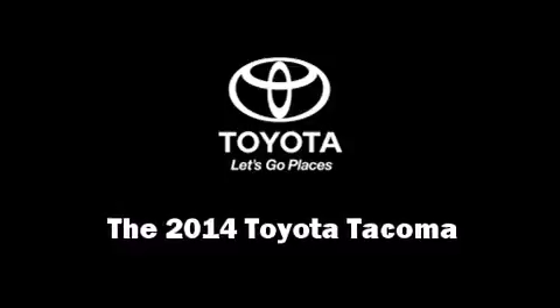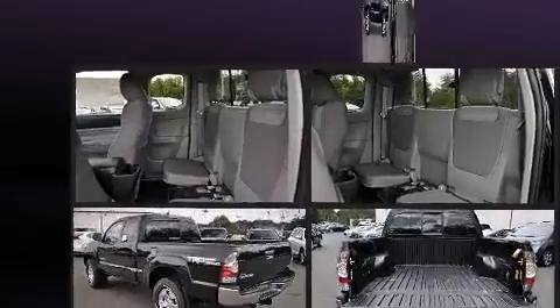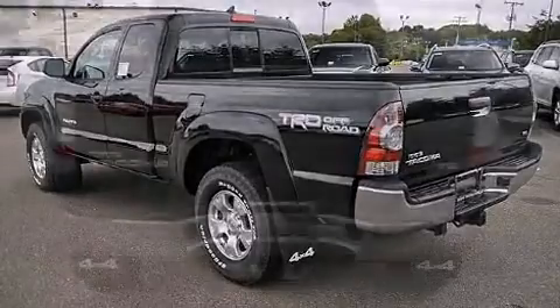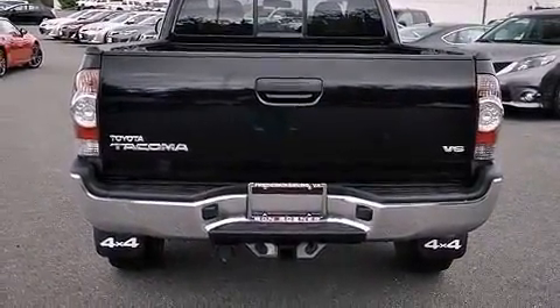The 2014 Toyota Tacoma. This four-door, four-passenger truck offers the latest in technological innovation and style. It features an automatic transmission, four-wheel drive, and a four-liter six-cylinder engine.